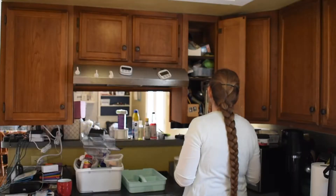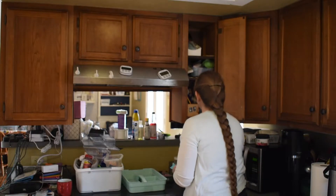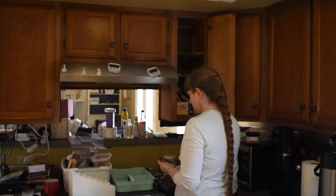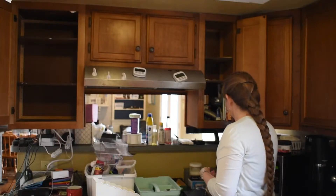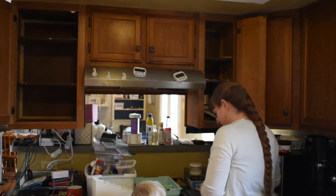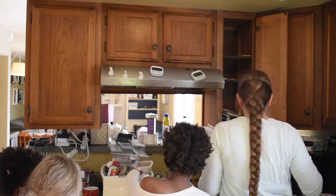This cabinet had a whole lot of randomness in it, mostly office supplies. But in truth, our schoolroom is right adjacent to the kitchen, so none of this needs to be in here. It was pretty easy to find it all a home. At this point my kids all started to realize, hey, mom's up to something. So they started hovering around to see what was going on. Alright, my cabinet is empty. I have some piles of stuff that belong in other places, so I'm going to take a minute to put everything away where it goes. And then I will probably stop and make my kids lunch.